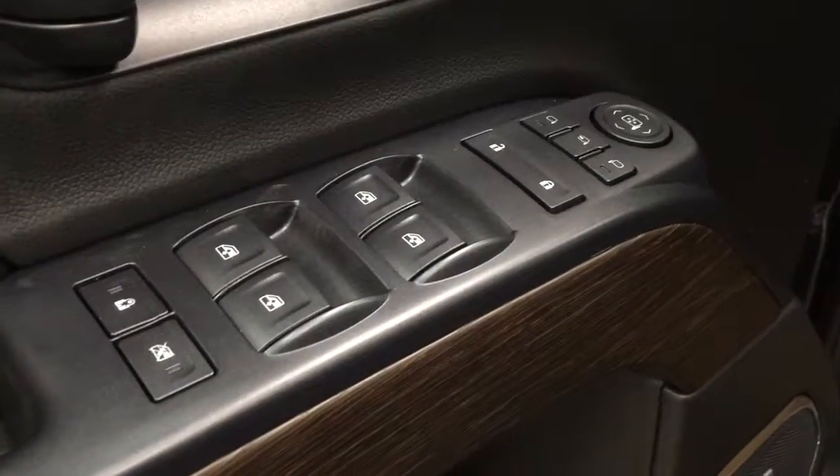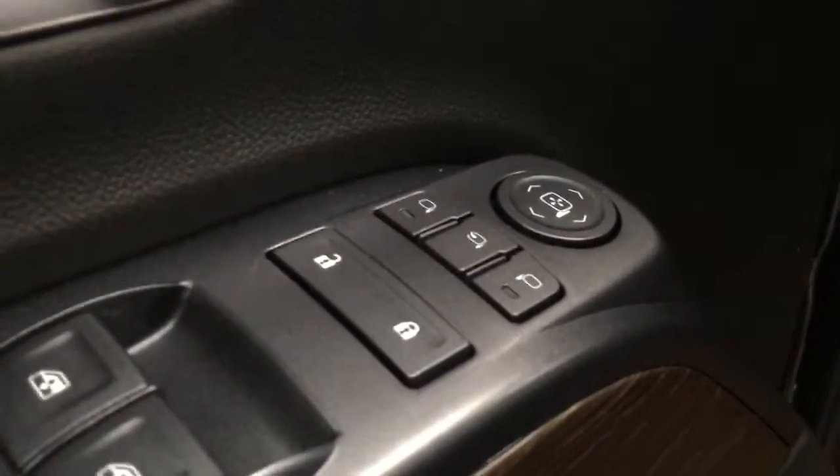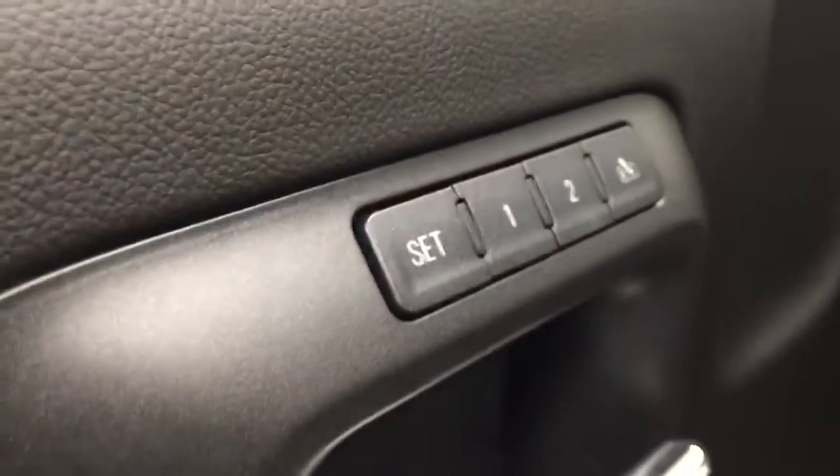Our interior features include power mirrors, windows and locks with power folding mirrors, memory seat with a power driver seat and power lumbar support.